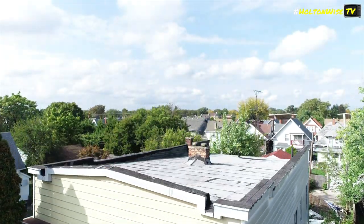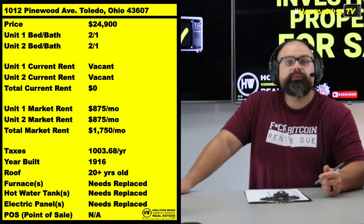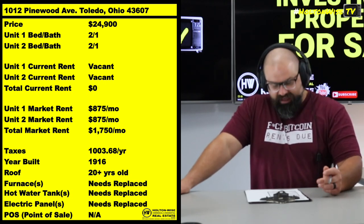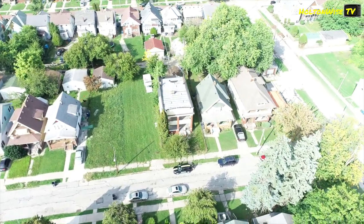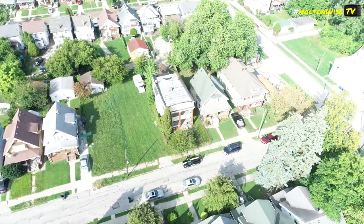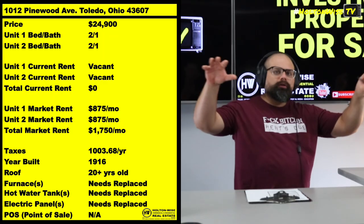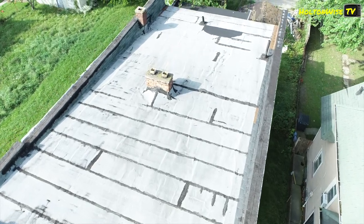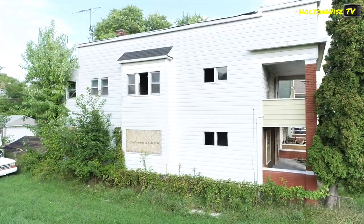When you get your Section 8 tenants in there, you should be able to bring in $1,750 a month. That's a massive amount of rent, and that's why these types of properties in the Toledo market are so popular for cash flow investors. People are coming from all over the USA to buy these things. But there's going to be a lot of work to get there, obviously.